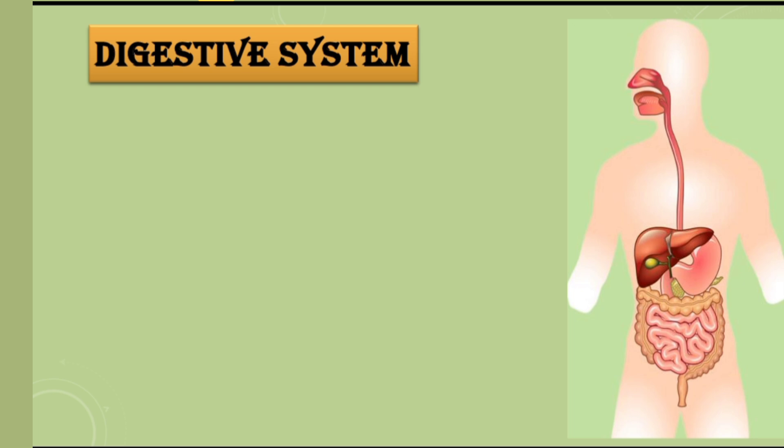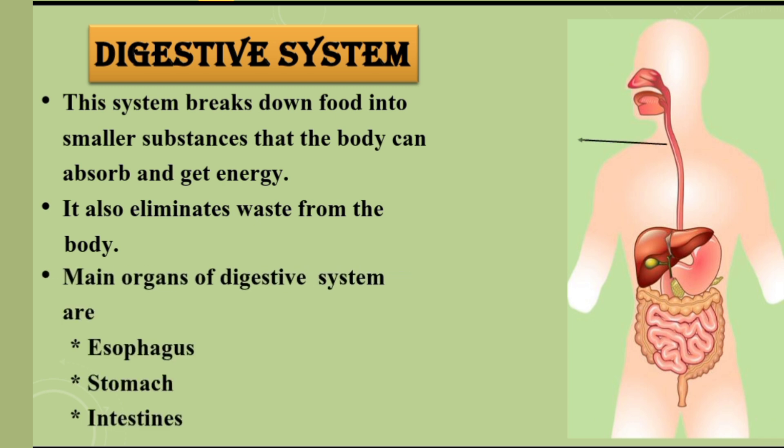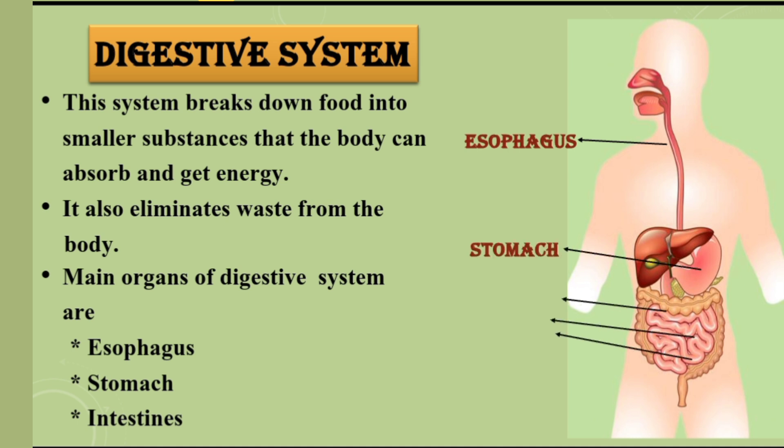Digestive system. This system breaks down food into smaller substances that the body can absorb and get energy. It also eliminates waste from the body. Main organs of the digestive system are the esophagus, stomach, and intestines.